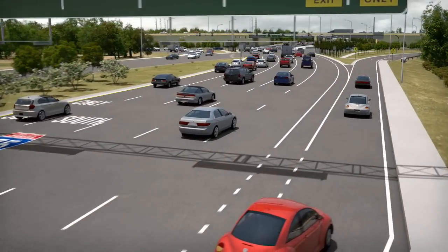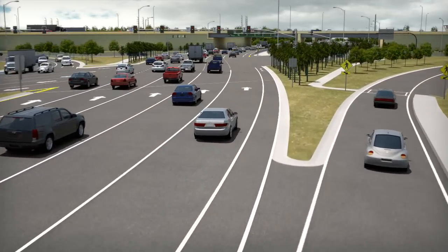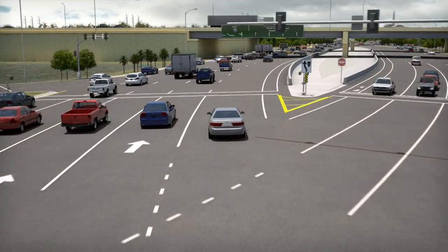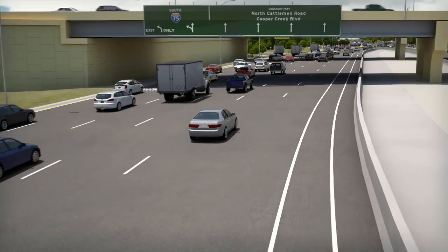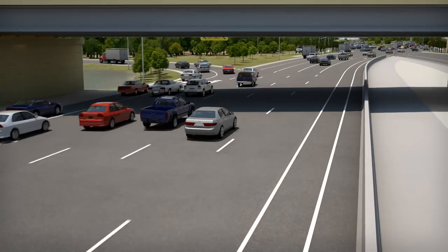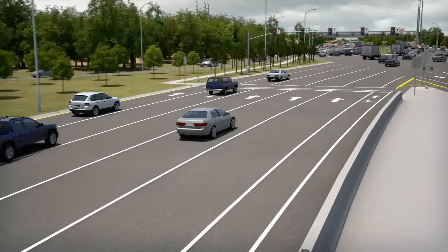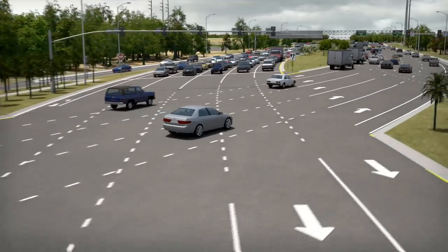Next we will look at how to navigate through the entire DDI. Going back to heading westbound on University Parkway, we see that the crossover signal controls the oncoming traffic, just like in a conventional intersection. You will continue westbound and pass traffic at the northbound exit ramp waiting to merge onto University Parkway. A bit further along, you will continue westbound while some traffic turns left onto the I-75 southbound entrance ramp. Once again, you will continue westbound and cross back over to the right-hand side of the road on University Parkway.